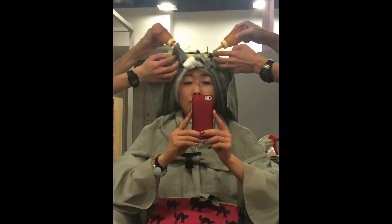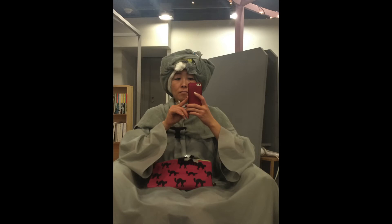So here they are applying the first solution that is going to modify the structure of your hair. It's going to allow your hair to take the curly shape of the rods. Then they put a head cap on and they let it process from 5 to 15 minutes.